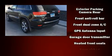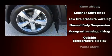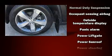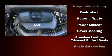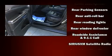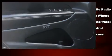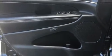Jeep ensures the safety and security of its passengers with equipment such as dual front impact airbags with occupant sensing airbag, front side impact airbags, traction control, anti-whiplash front head restraint, a security system, and four-wheel disc brakes with ABS. Brake Assist technology provides extra pressure when applying the brakes.